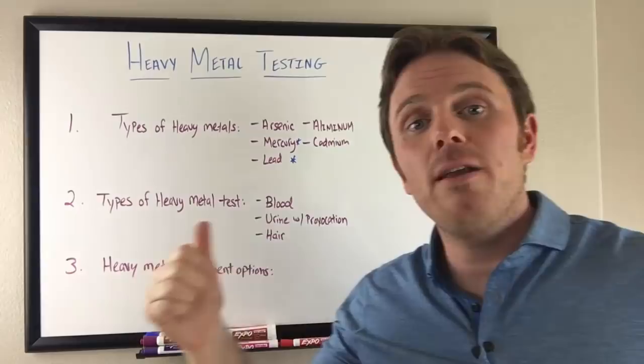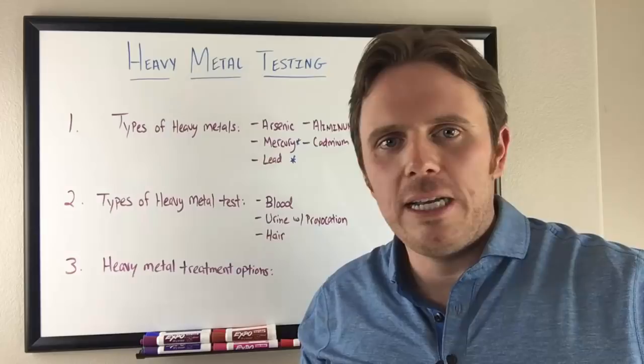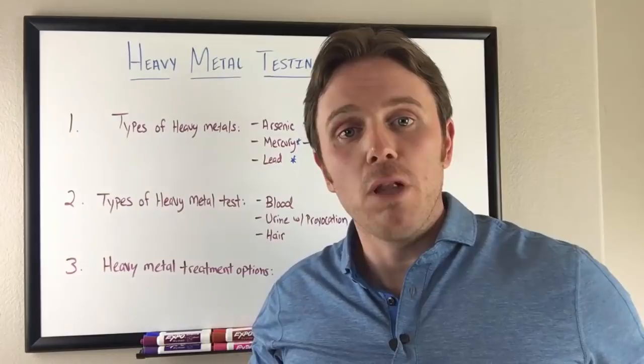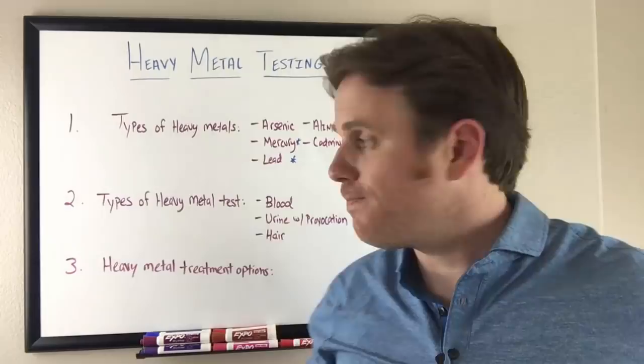Types of heavy metal testing: we can look at blood, urine, urine with provocation, and hair. Blood is going to be good for more acute heavy metal exposure. For example, if your child is eating paint chips from an old house built before 1978, or someone's working in an environment with heavy metals. After a day or two, that lead moves from blood into tissue, so blood gives a really good window into acute exposure.